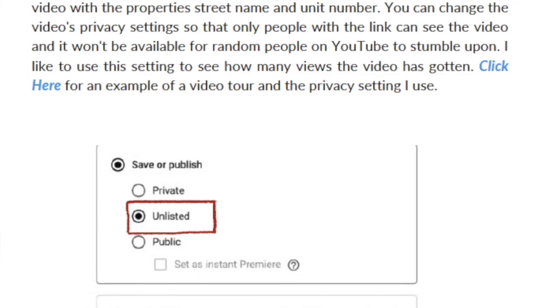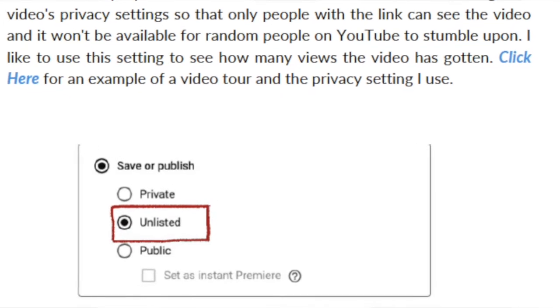Make sure you download the guide because it's going to have a link where you can watch a video tour that I've done to give you some inspiration and show you how easy it actually is.